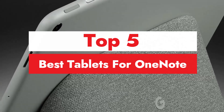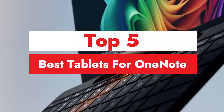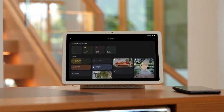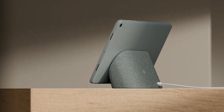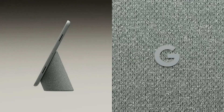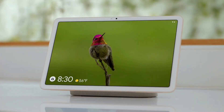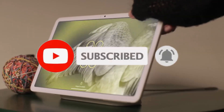Welcome to our video on the best tablets for OneNote. If you're a student, professional, or someone who loves taking digital notes, having the right tablet can transform your productivity. In this video, we'll explore the top tablets that offer smooth handwriting, fast performance, and seamless OneNote integration. Whether you prefer a stylus-friendly device for handwritten notes or a powerful tablet for organizing your ideas, we've got you covered. Stick around to find the perfect tablet for your note-taking needs and boost your workflow with OneNote like never before. Let's dive in.